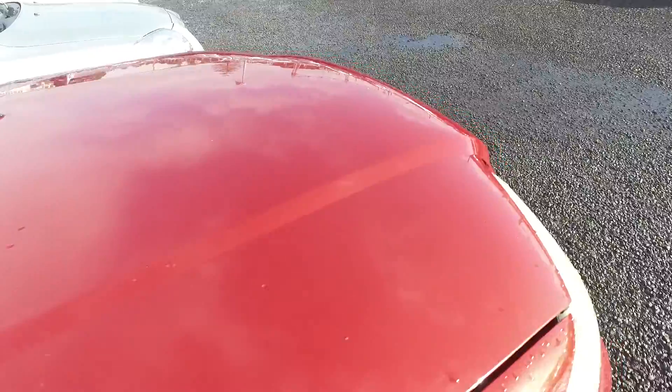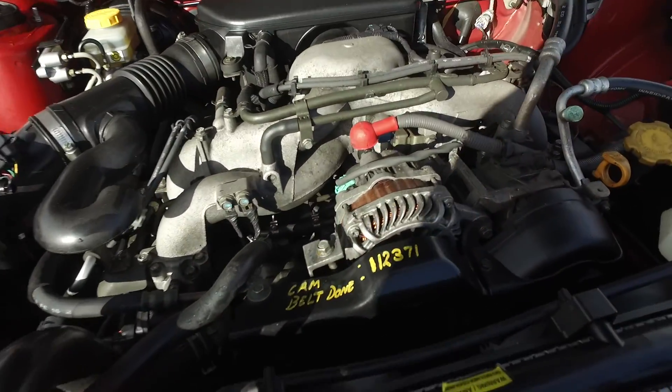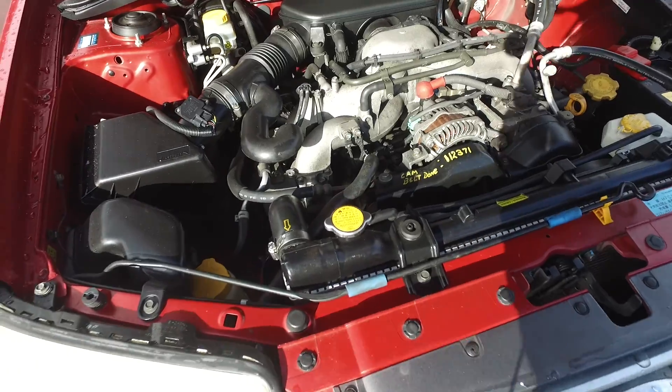Pop open the bonnet, see what else we can see. Now the WUF is actually already good till next year but we'll get that redone for you to keep it up to date. And cam belt done at 112,000 Ks.